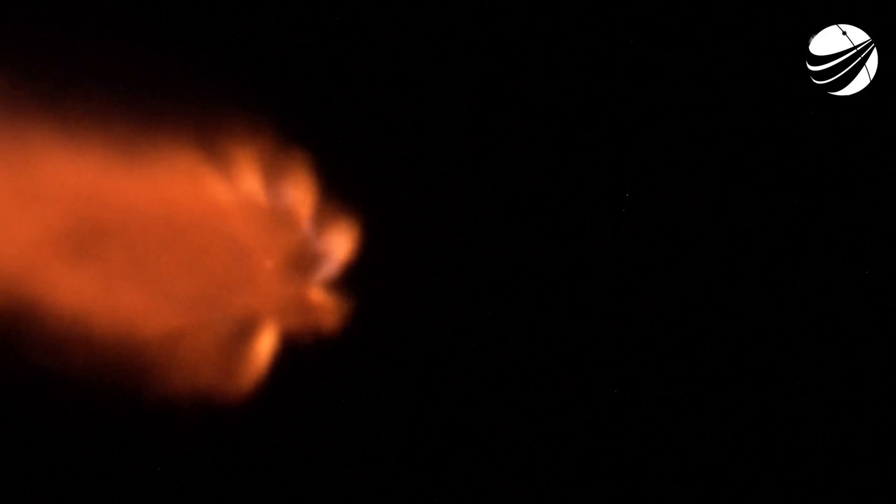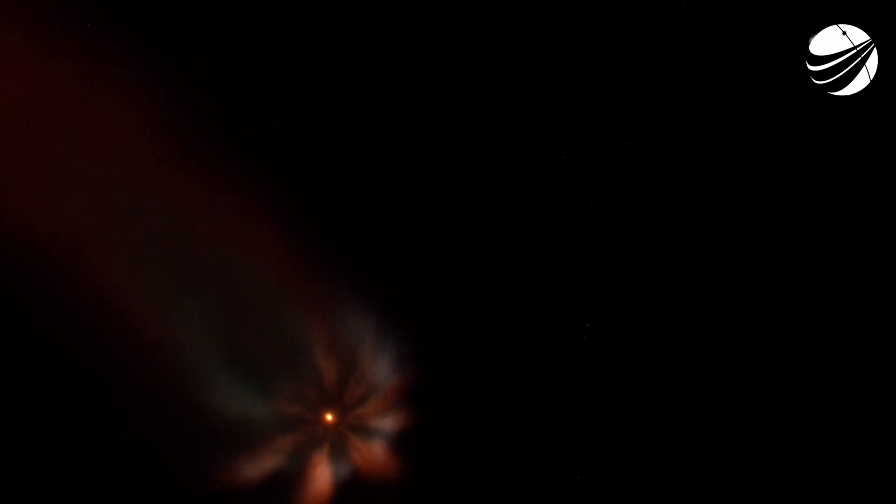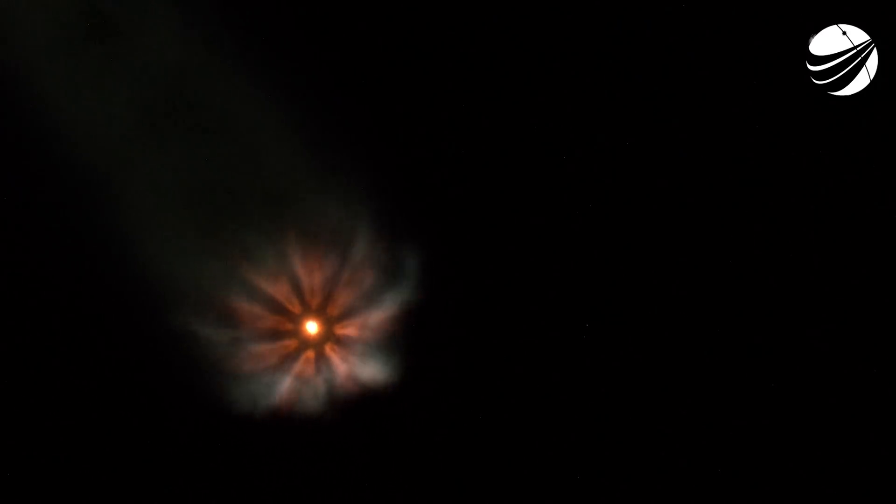Coming up at T plus 2 minutes and 35 seconds is MECO — Main Engine Cutoff. That's when those nine Merlin engines will cut off, followed by stage separation, and then SES-1 — Second Engine Start One — when that single Merlin vacuum engine will ignite after stage separation. All telemetry looks nominal from the first stage right now and trajectories look good. You can see the exhaust gases of those nine Merlin engines expanding as it gets further and further up into the atmosphere.